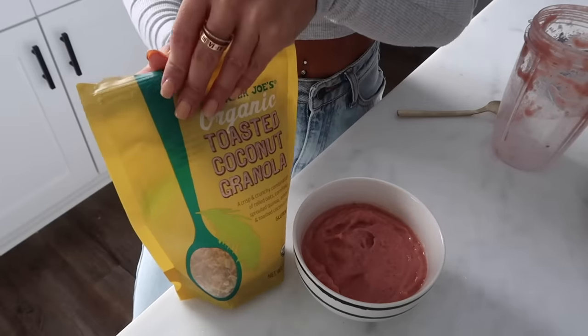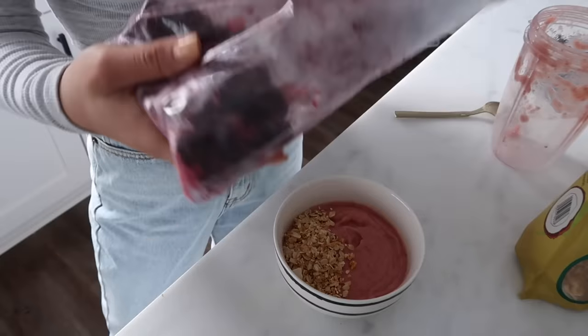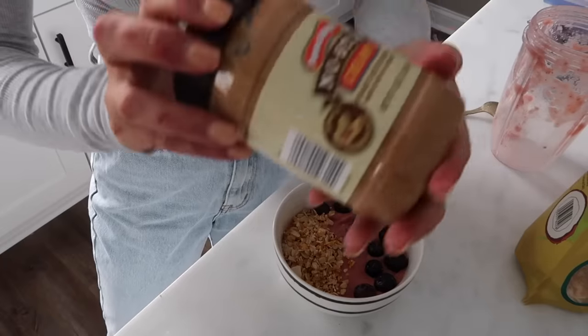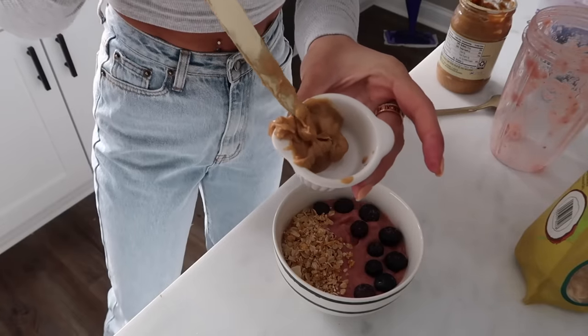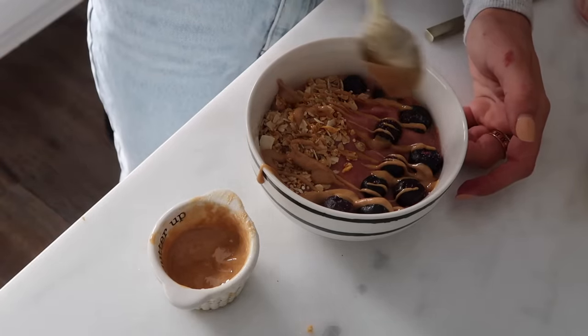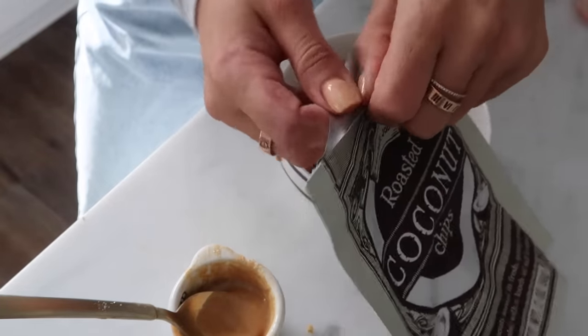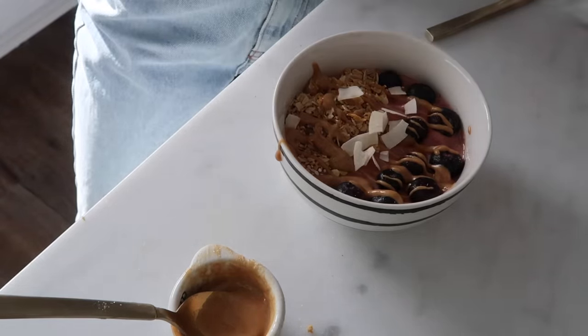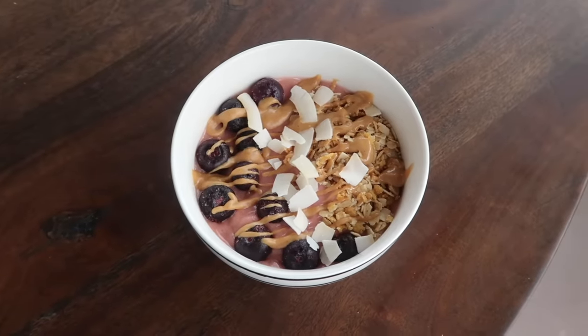Everyone needs to try this granola — it is so good; I love coconut. I sprinkle it on one side and then I have some frozen blueberries on the other side. I'm using some natural peanut butter, microwaved a little bit, and just drizzle it on — oh yummy! These coconut chips are so good; I could eat this whole bag in one sitting. I didn't even know I was a huge fan of coconut. Here is my finished smoothie bowl — it looks so good! So refreshing.